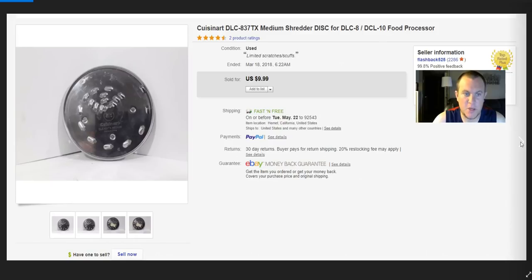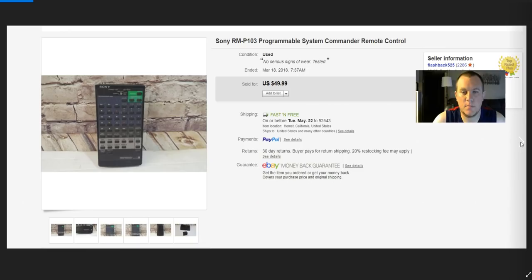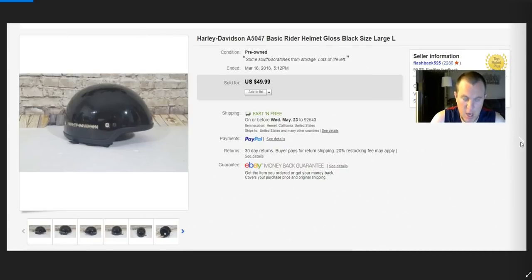Cuisinart blade — $10. I usually sell these separately and they ship first class. Don't make a ton but they're kind of free money. Sony programmable computer remote control — the older one does pretty well. Sold for $40, paid a dollar. To test remotes, you plug in the battery and point the remote at your phone camera — if you see it blink, it works. There are YouTube videos on this too.